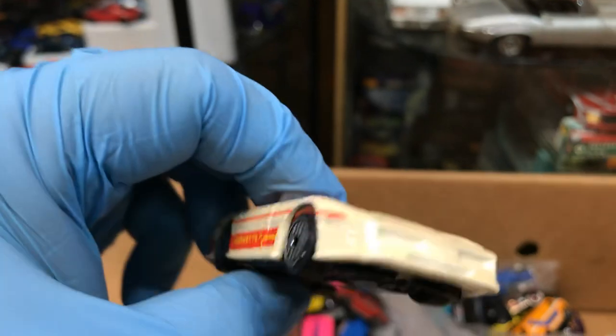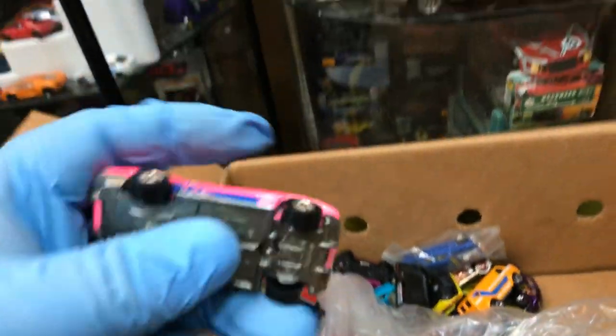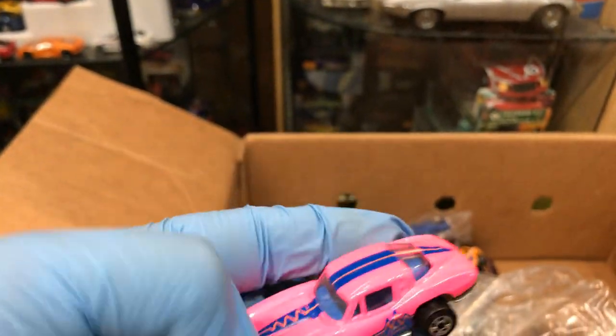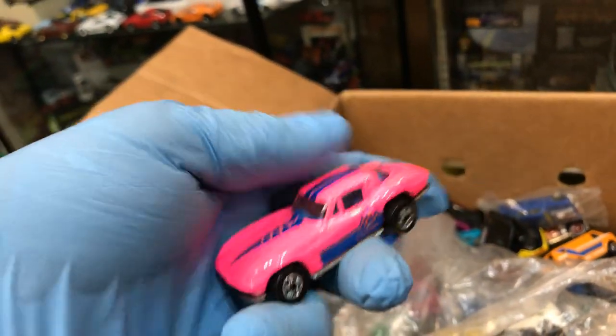Chevelle Corvette — pearl white paint job, pretty cool. Another Corvette — it's not a high ranker, but it's the regular one. Cal customs too, and pink. How often do you guys see pink? This is a bright pink — blinding me already.